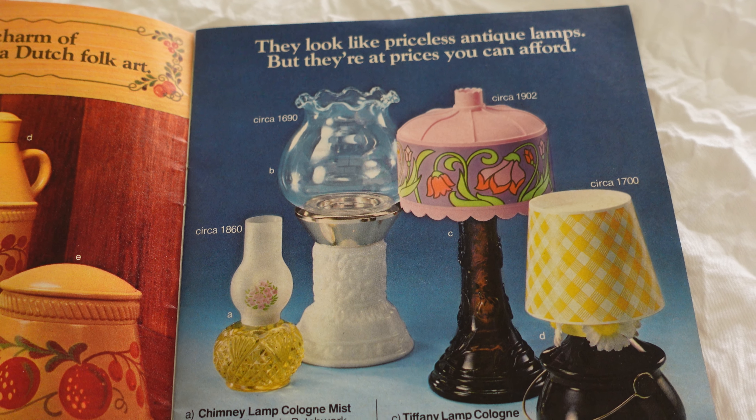I hope you guys enjoyed going back in time with me, going through this Avon 70s catalog. Let me know if you want me to do any types of vintage videos next. Have a great day, bye bye!